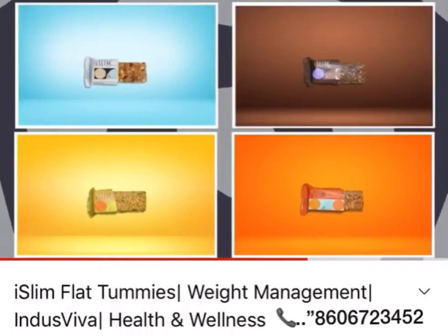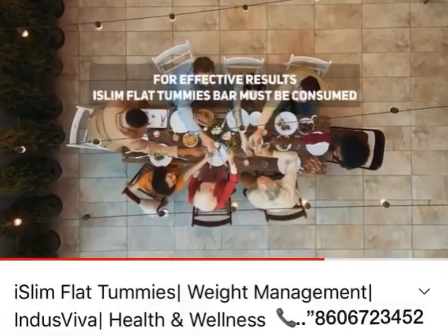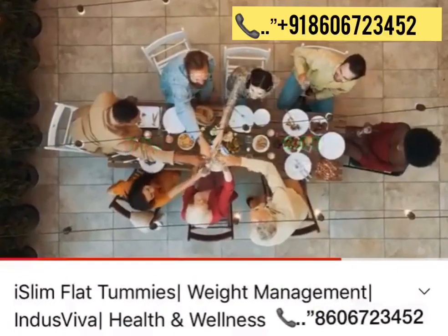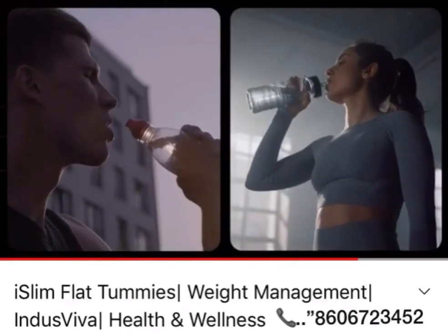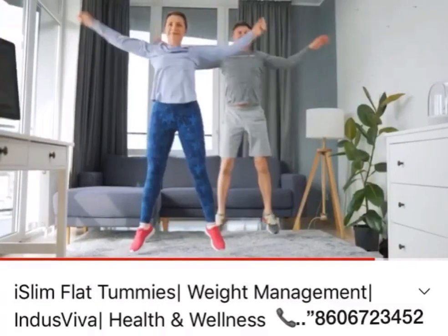For effective results, Iceland Flat Tummies bar must be consumed between 7pm to 9pm, after an optional light dinner at 6pm. Drinking approximately 3.5 litres of water every day is highly recommended, along with appropriate diet and exercise.